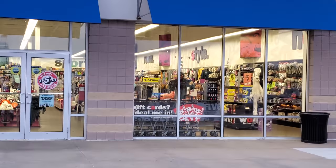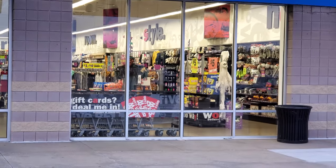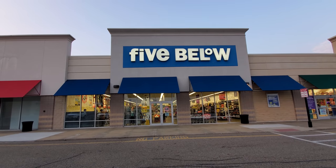Alright guys, we are in Canton at 5 Below over here. I was just peeking in the window before I went in, and if I zoom in you can see there is Halloween stuff in there. We are going in to see what kind of Hallow's Eve spookiness they have in the 5 Below.